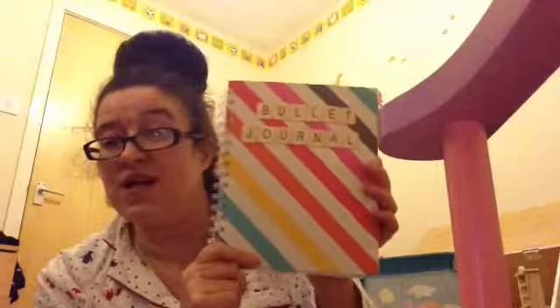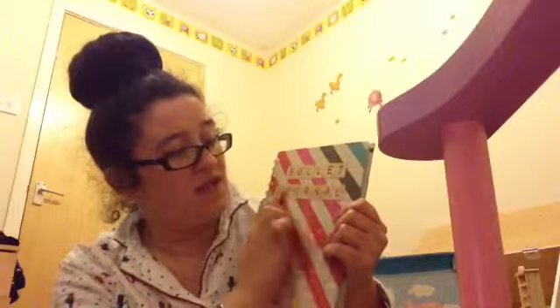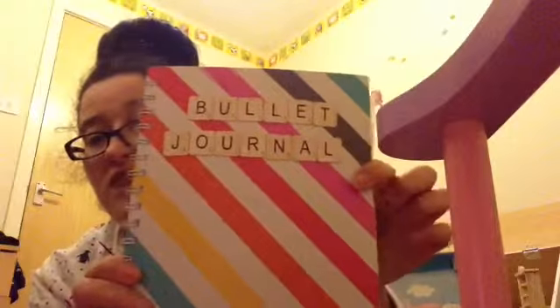My next favourite is my bullet journal, which I'm going to be doing a separate video on showing how I set it up. This is the book I'm using and I've just got these stickers with letter tiles that look like Scrabble tiles from Hobbycraft.